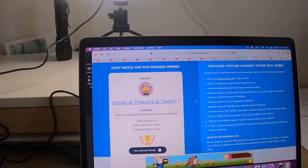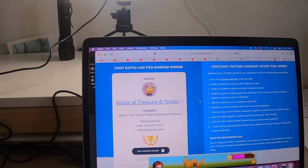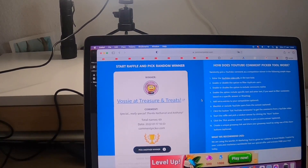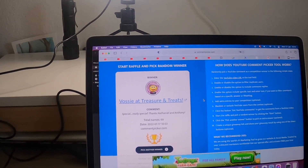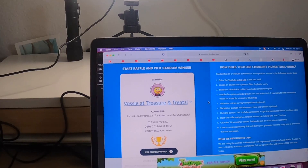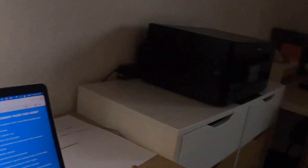Vossi at Treasure and Treats has a great channel — he does metal detecting, cooking, sourdough bread, and all sorts of things. He also makes things like wind turbines out of records, believe it or not. He does all sorts of projects, gardening as well. He's got a great mixed channel with a lot of vlogging, so I'd recommend you go check him out — he's a really cool guy.